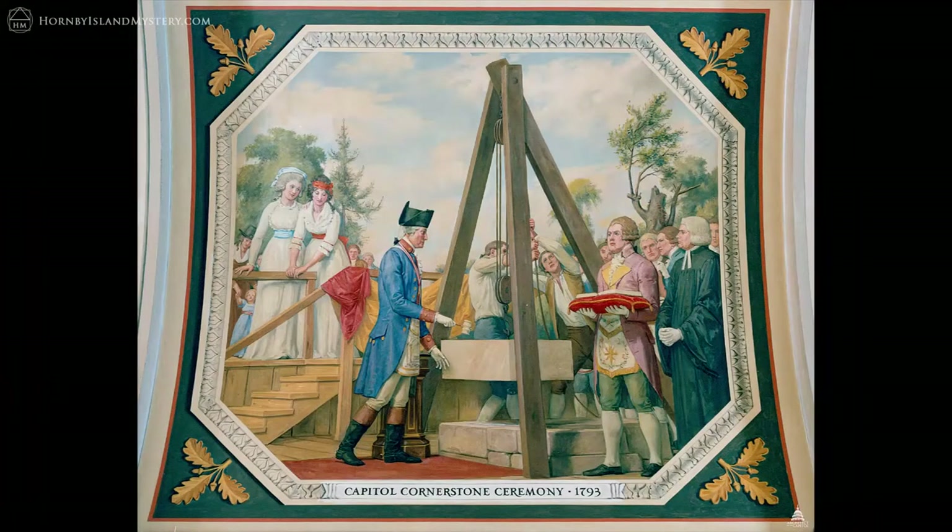Of course, as you might imagine, the capitol building's cornerstone was also laid in masonic ceremony, as shown in this depiction by Alan Cox, where you can see George Washington with the cornerstone and the gavel.